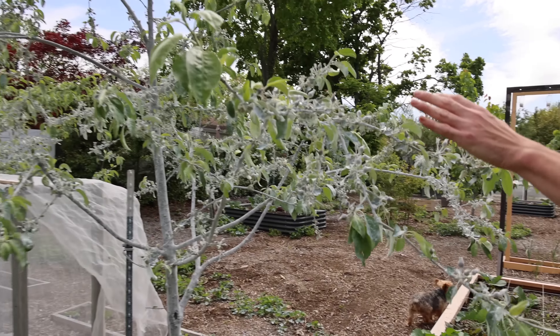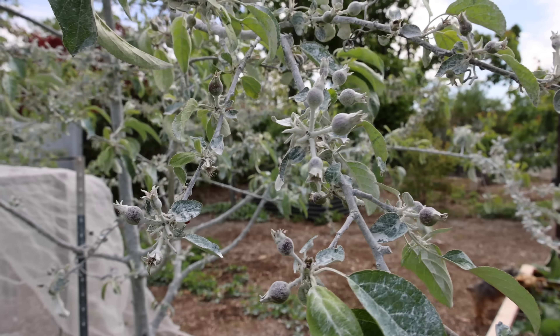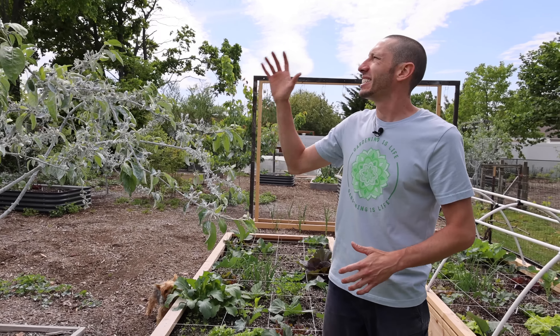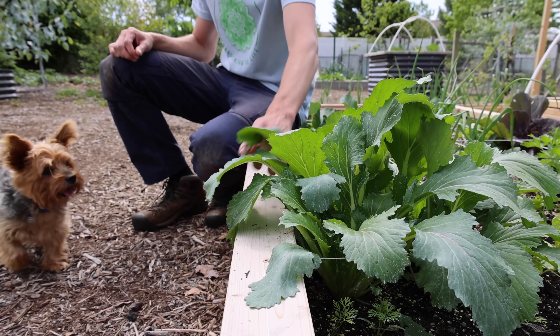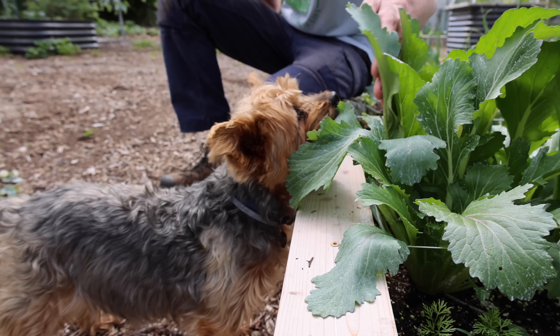You'll notice all the white on it — that's from the surround kaolin clay. This is just natural clay that acts as a protectant to keep away some of the really nasty pests on the east coast. This thing is just stacked with fruit. It has so much that I've already thinned it a good amount, but I'm going to need to thin more because that's just too many apples on there. I think Tucker wants a snack — I saw him up here sniffing those mustard greens.